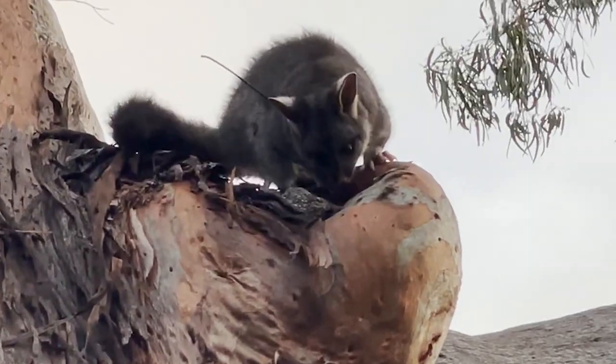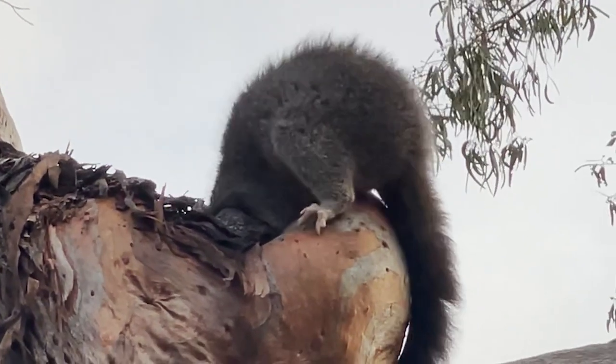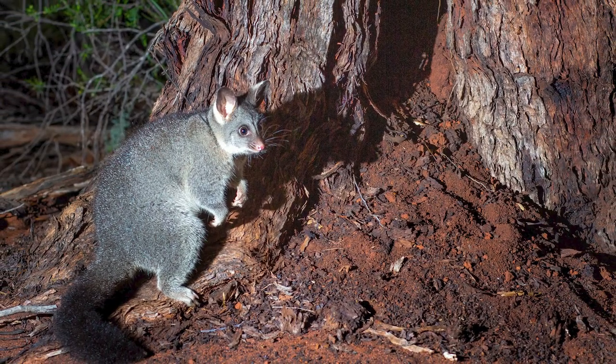We'll be radio tracking them to see how they use that habitat, where they move to, and how their survival goes out there. Brush-tailed possums being released outside the fence is one of the first steps in our long-term strategy to have these species living in the whole habitat of Mount Gibson. It's really exciting to be bringing a species back into the area that's been missing for so long.